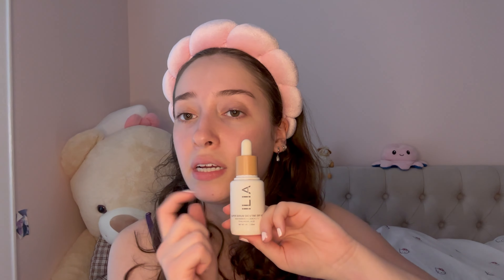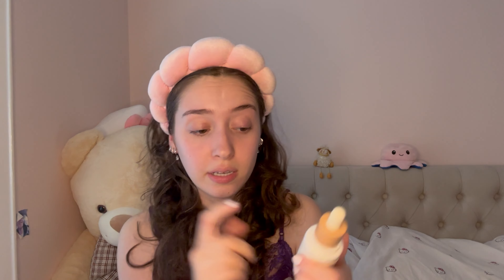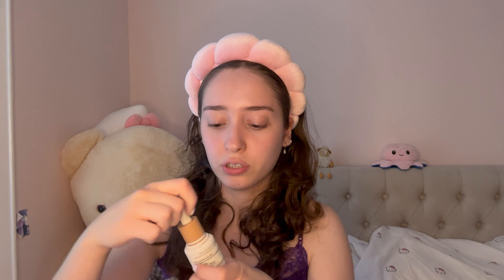My other favorite skin product is the ELF Halo Glow. I have two shades — this is my summery shade and this is my more wintery shade, but I can mix them sometimes. My last favorite face product is the ILIA Super Serum Skin Tint SPF 40. I think it's kind of running out because I love this so much. It has pretty good coverage for a skin tint and it's really nice and glowy on my skin.